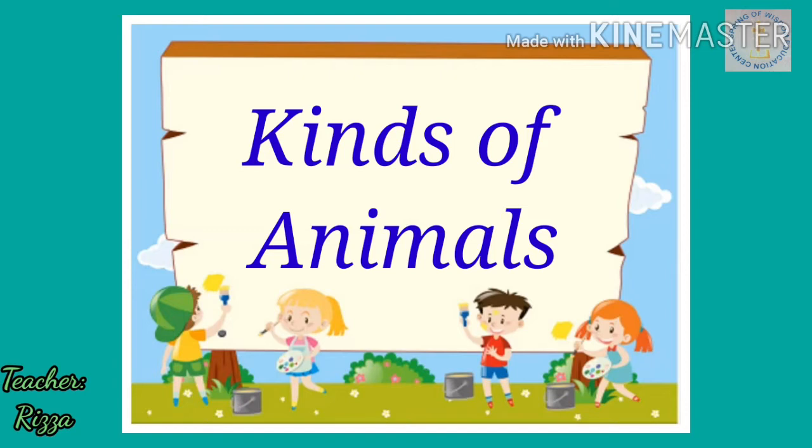Now children, I am going to show you some pictures of animals that can live in houses with people. They are called pets. Pets are tame and kind. Most of them are lovable and cuddly. Here are some animals that can be pets.